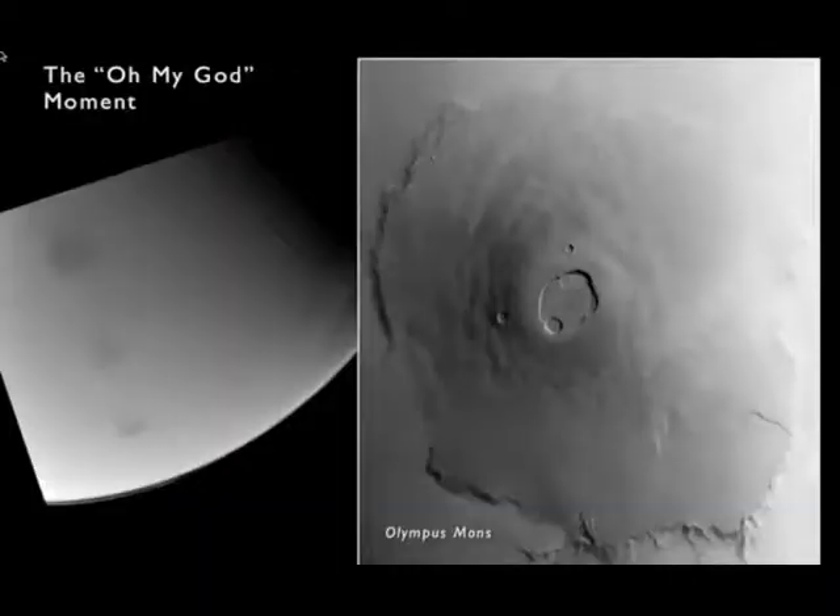Mariner 9 arrived at the height of a global dust storm, and on the left you can see what it looked like in the fall of 1971. Mars was basically featureless except for a few dark spots. When they did a little image processing, they realized that these dark spots had craters in them. Then they realized that if they could see them through all this dust, they must be very high above the surface — they must be on mountains. You don't find craters randomly scattered at the peaks of mountains, so they realized this must be giant volcanoes on Mars.